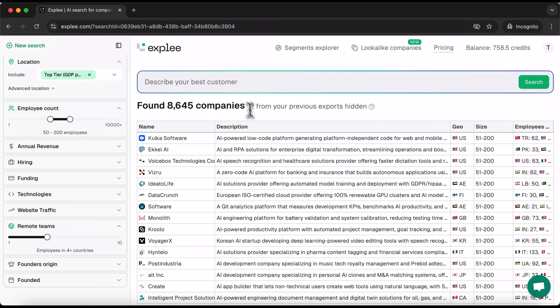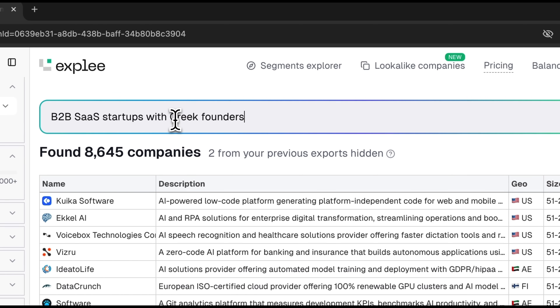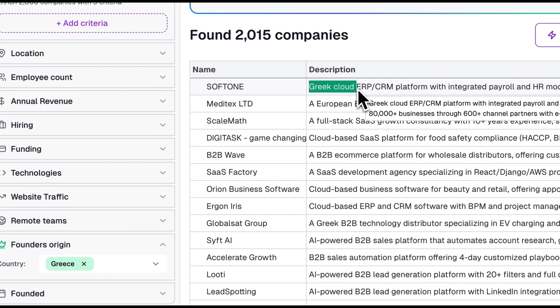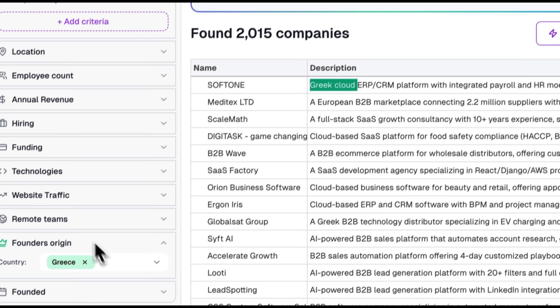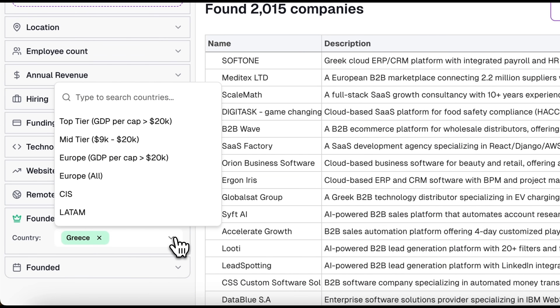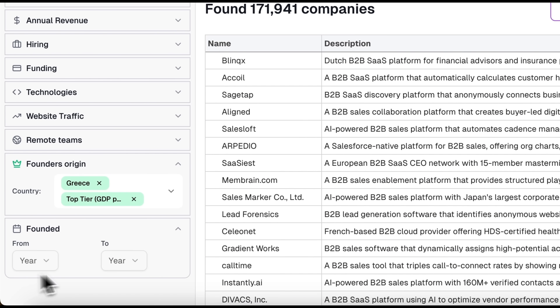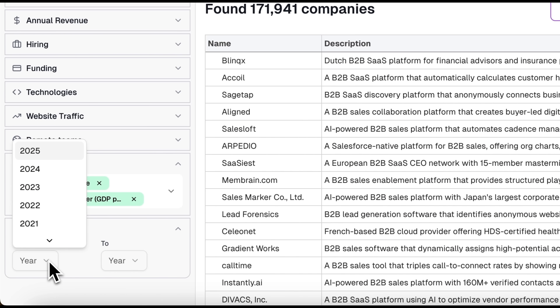For some users, the founder's origin is important. Let's search for B2B SaaS startups with Greek founders. We get a good number of companies, some specifically marked as Greek-based. We can see in the filters that the country of origin is already set, but we can always add more — for example, selecting only top-tier companies. You can also filter by year founded, allowing you to focus on younger startups or more established firms.